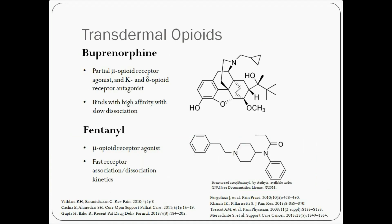Buprenorphine and Fentanyl are two opioids for moderate to severe cancer pain. While both are available as transdermal formulations, there are some important pharmacokinetic and pharmacodynamic differences between them. Transdermal Buprenorphine and Fentanyl are usually the treatment of choice in patients who are unable to swallow, in those who have poor tolerance to morphine, or in those who have difficulty complying with oral regimens.